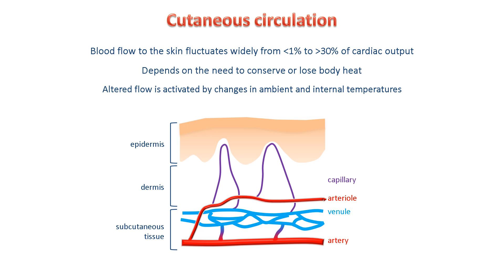Blood arriving under the skin in arteries enters the smaller arterioles which transport the blood through the dermis. From there, the capillaries distribute the blood throughout the epidermis. Blood then leaves the capillaries to enter the venules, from where the veins transport it to the heart for re-oxygenation.